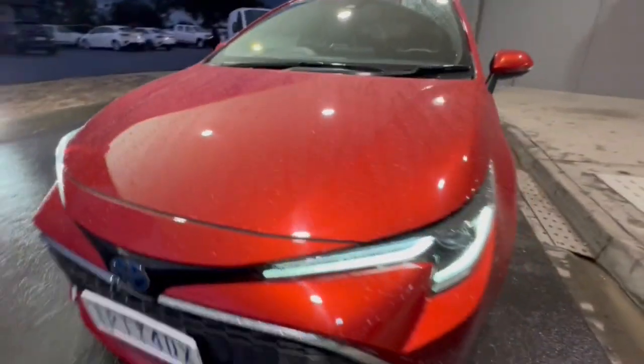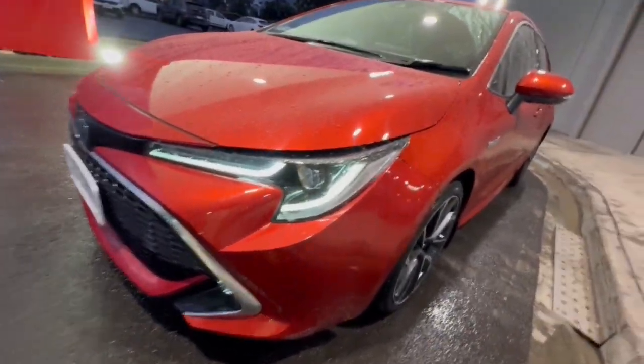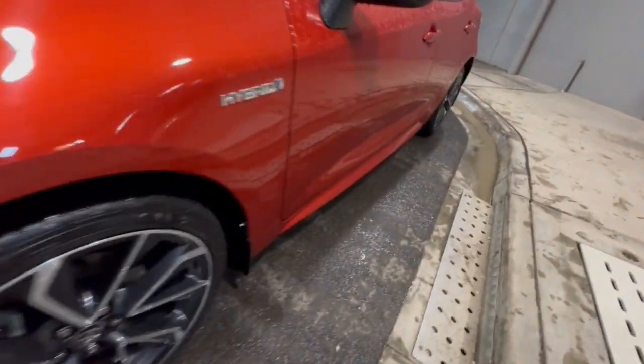G'day guys, thanks for checking out our ZR Hybrid Corolla that's just arrived. This one's got your daytime running lights, fog lights down below, and your premium alloy wheels. Hybrid technology, so very cheap and economical to run.